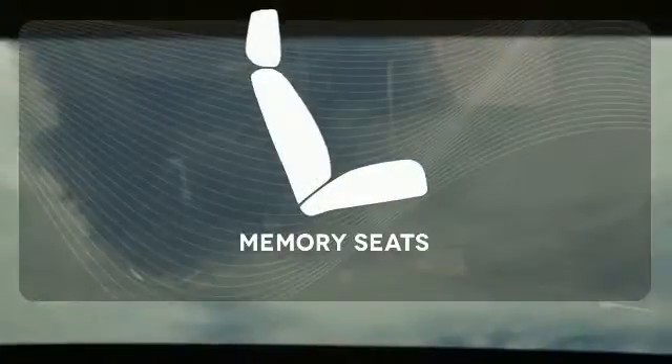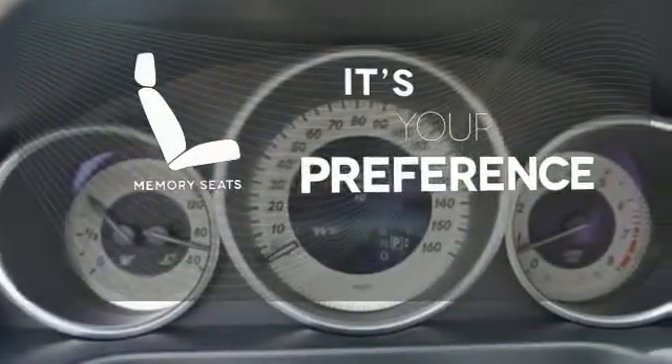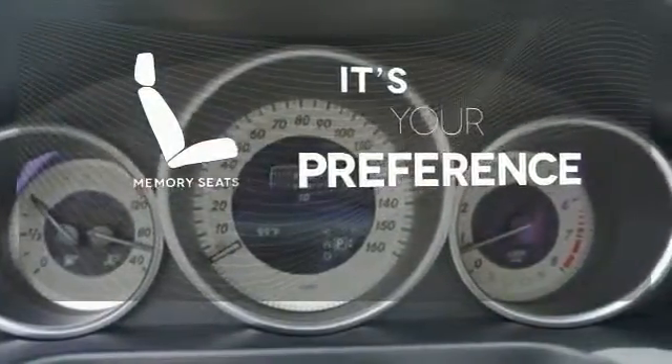Then you hit the gas, and the engine proves that this E-Class is tailored for you in every way. The memory seats will adjust to your preferred position, so you are always riding comfortably.